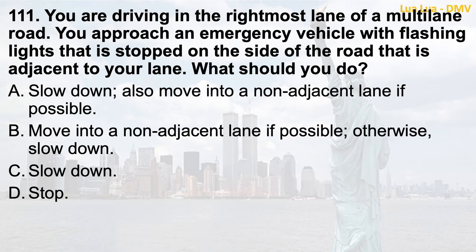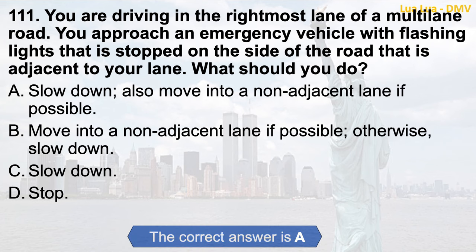Question 111. You are driving in the rightmost lane of a multi-lane road. You approach an emergency vehicle with flashing lights that is stopped on the side of the road adjacent to your lane. What should you do? a. Slow down; also move into a non-adjacent lane if possible; b. Move into a non-adjacent lane if possible; otherwise, slow down; c. Slow down; d. Stop. The correct answer is a. Slow down; also move into a non-adjacent lane if possible.